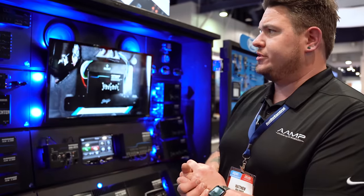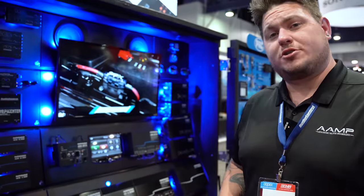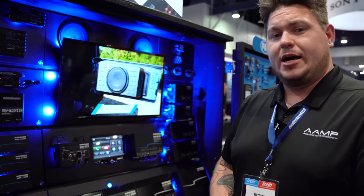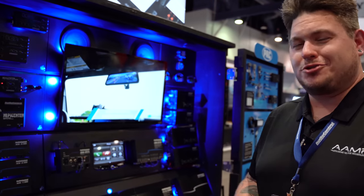Those will be shipping very soon too. For these products and any other Audio Control products, make sure to check out avleaders.com — they're one of the best sources online for all things Audio Control. Thanks so much for stopping by Audio Control here at SEMA 2022.